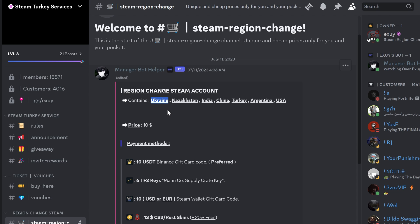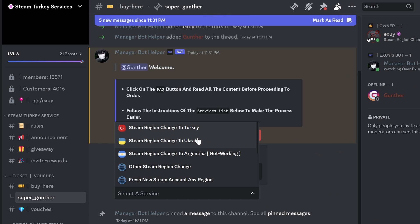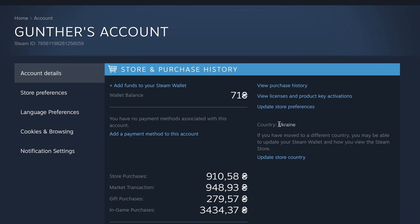I will leave some changing services in the description. I use this changing service — they have a lot of positive feedback so we can trust it. Go to the buy-here channel, then create a ticket, follow the instructions, make a payment, and after some minutes my Steam account was changed to Ukraine. The wallet has also been changed to Ukraine Hryvnia. I don't recommend making any transactions on that account within 3 days after you change the region.